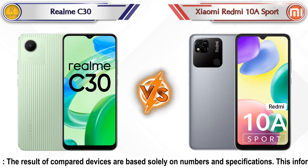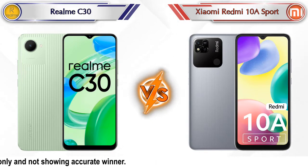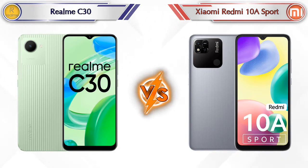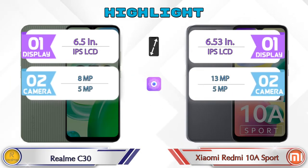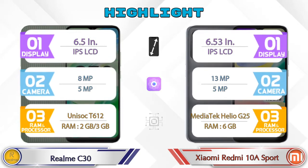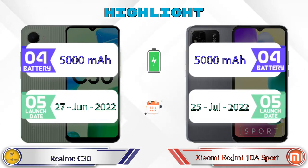Hello friends, in this video we are going to compare Realme C30 versus Xiaomi Redmi 10A Sport in detail. We also give details about other important competitor phones at the same price segment in the end. So let's compare. First we are going to talk about the highlights of the phones, then we go into deep comparison.